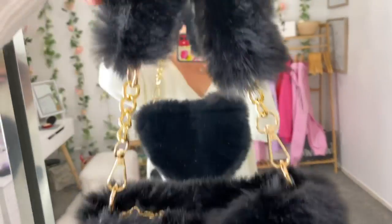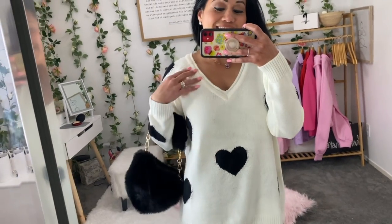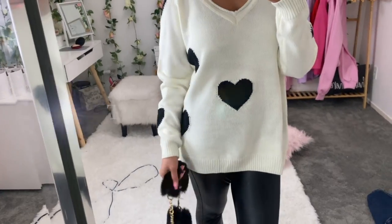If you want to do something casual for Valentine's and just want to feel comfy — oh my god, look at this really cute heartburst sweatshirt! It's so cute and I matched it with these leather pants.